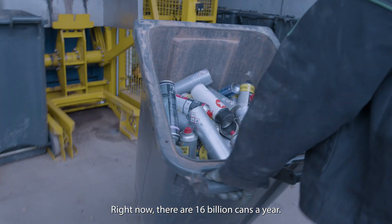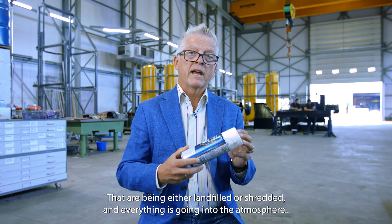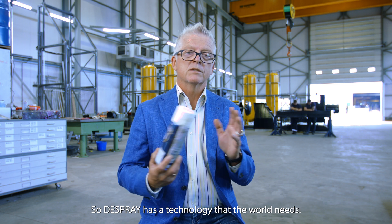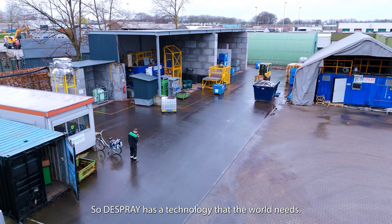Right now there are 16 billion cans a year that are being either landfilled, shredded, and everything is going to the atmosphere. D-Spray has a technology that the world needs.